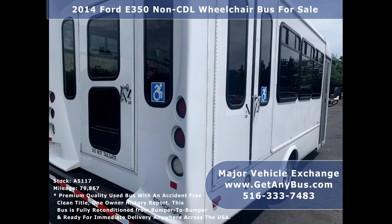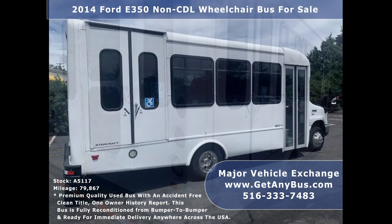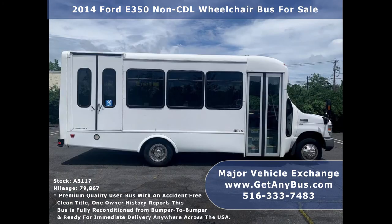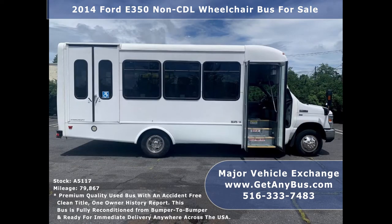As part of our reconditioning process, the bus was fully serviced and inspected. Any repairs were done as needed to make this bus fit for any use. The cabin looks almost new and the exterior of the bus was just detailed for a like-new appearance. This E450 rides smoothly and handles well. Its body will hold up well for years to come.